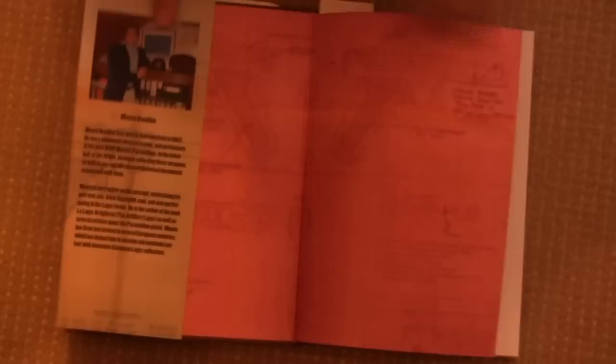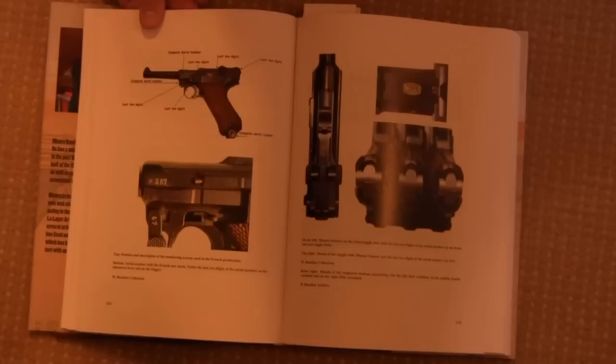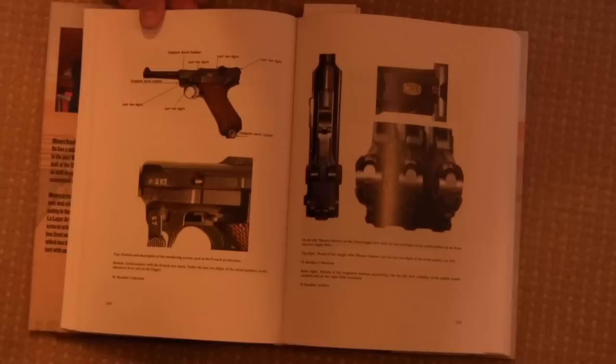The initial main section is on French production Luger pistols. We have some look at the specific numbering systems that they used. You can see here the little star by the serial number — that's a known French military marking. You see that on other guns as well, besides just Lugers.